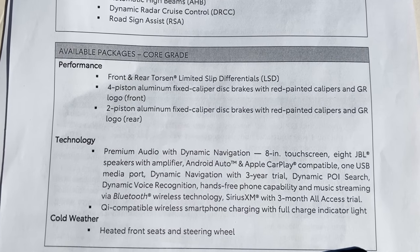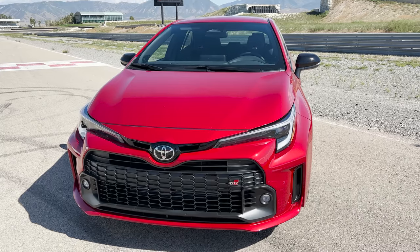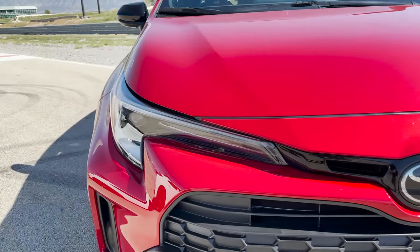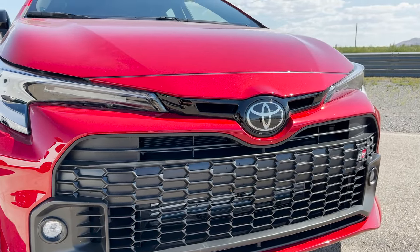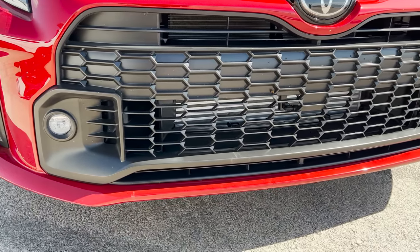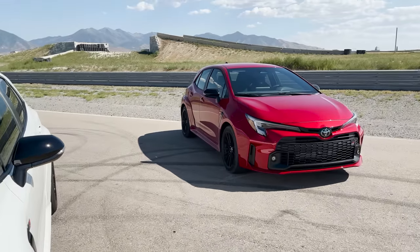Take a look at some of these packages: Performance, Technology, and Cold Weather. Feel free to stop the video so you can see what's in each one. As we look at the Core front end, you'll notice it has the matte resin-finished front grille. It'll have LED headlamps, fog lamps, and LED daytime running lights. Toyota Safety Sense 3.0 and functional air vents, color keyed along the bottom. Circuit Edition is going to be an eye-catcher and it differentiates it from the Core.